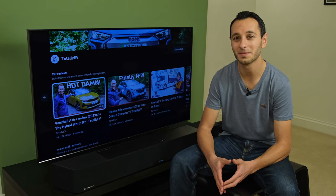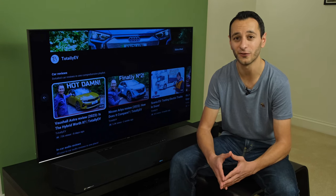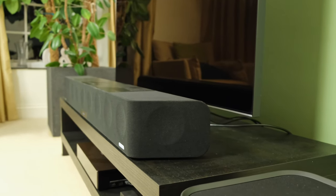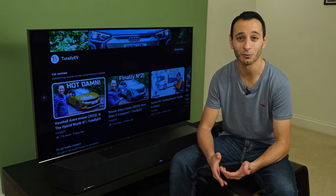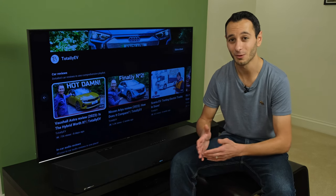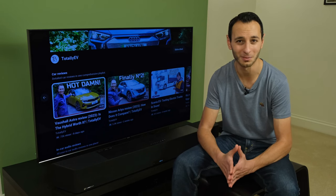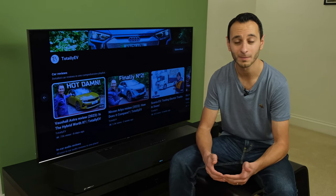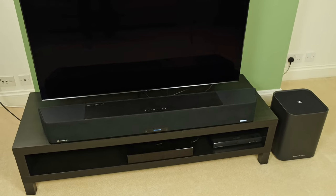Putting the sub-bass rumble aside, when it comes to the mid-bass slam it is absolutely done to perfection. You can EQ it via the app but the overall quantity, quality, and control were excellent with no issues whatsoever. Similarly, the overall mid-range is absolutely class-leading. Sennheiser is renowned for their mid-range presence in their headphones and earphones, and it's great to see that translated to the Ambio Max. It's one of the best mid-range sounding soundbars on the market — it comes across accurately and really comes to the foreground.